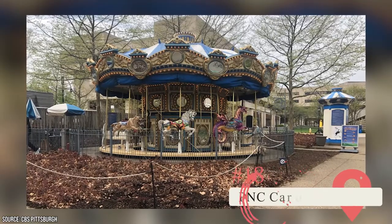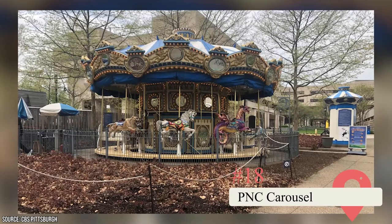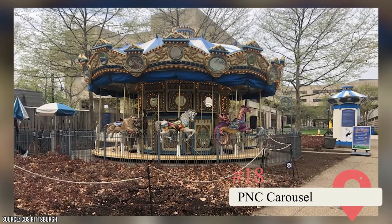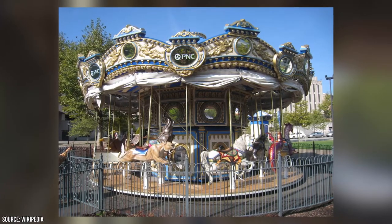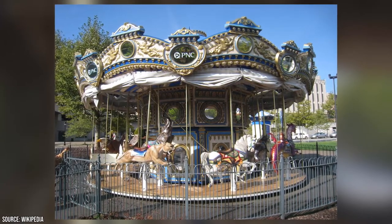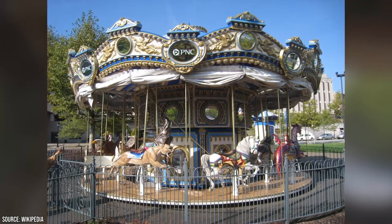P&C Carousel. This attraction in Chenli Park is open from April to October. It was built in 1913 and moved to its current location in 2006. Its Victorian-style architecture, bright colors, and traditional organ music make it unique. Take a ride for only $2 or get a family season pass.